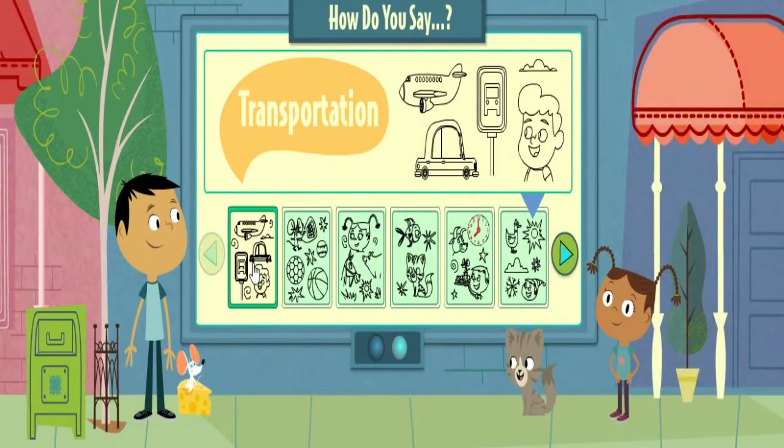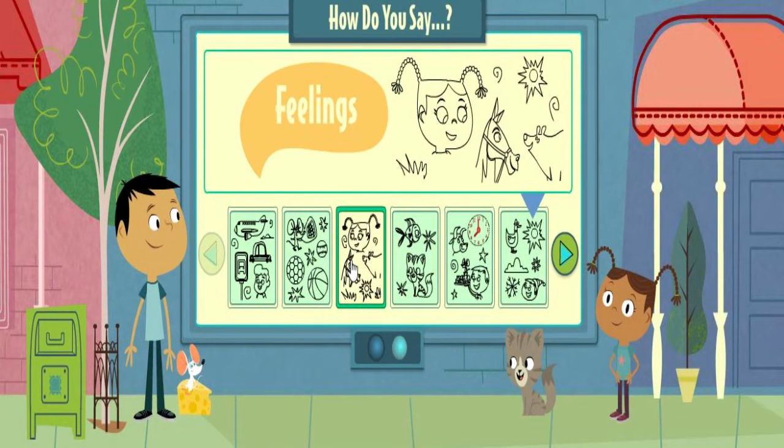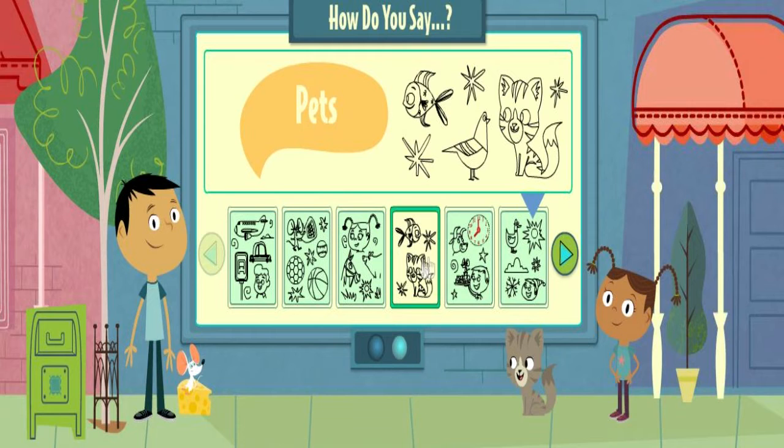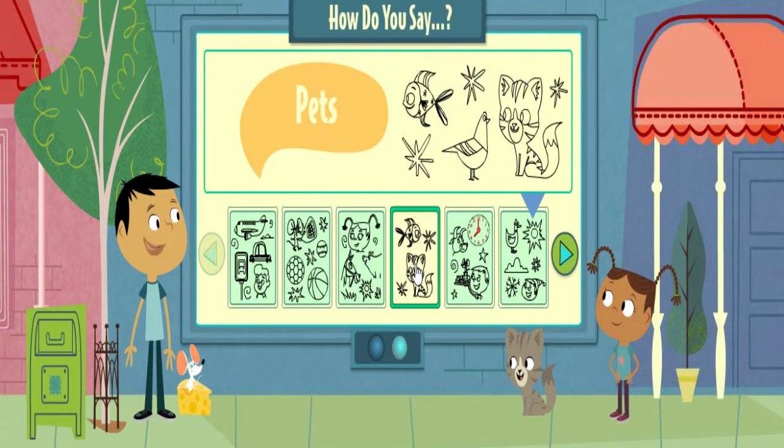Transportation. Playing sports. Feelings. Pets. Meal time. Weather. Pets.